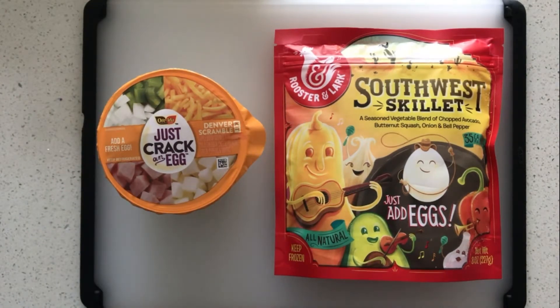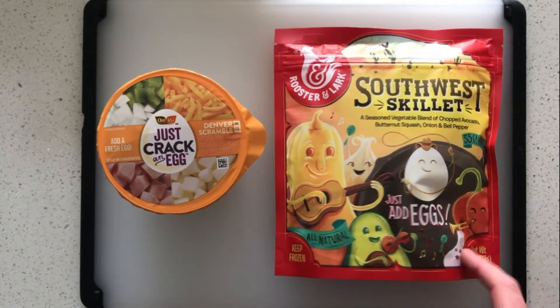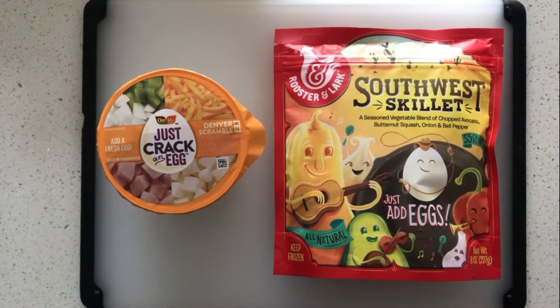One thing I really dislike is when companies skimp on the red bell peppers. They only use green because green bell peppers are cheaper. Not here — we've got red bell peppers. You can see this guy right here. That's not false advertising; that's red bell peppers actually in the bag.